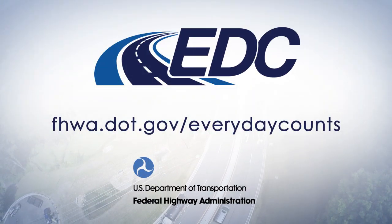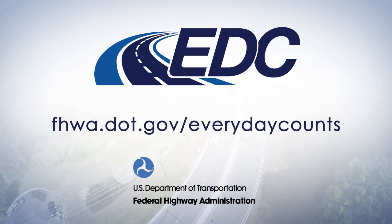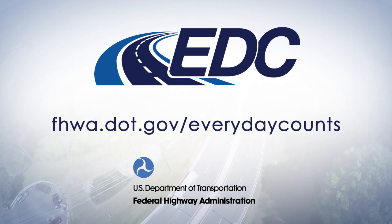To learn more about digital as-builts, e-ticketing, or other everyday counts initiatives, visit our website.